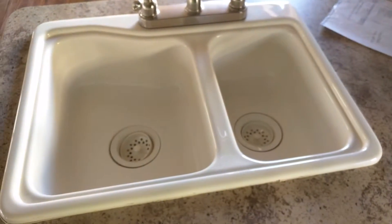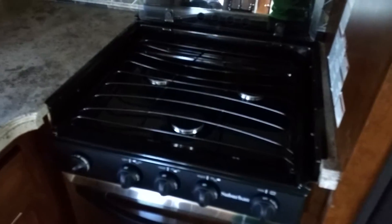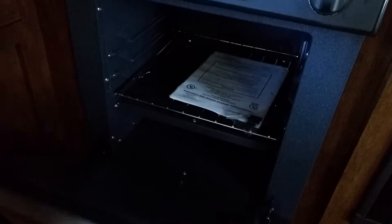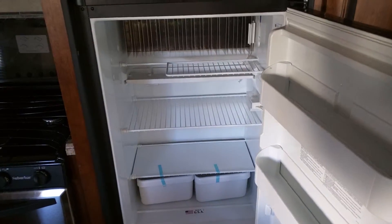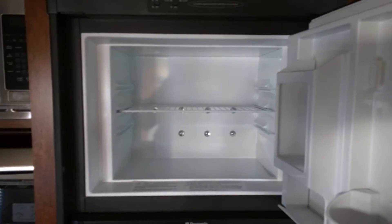Here is the sink — very nice. Three-burner stove top. Here is the oven. And your fridge — very nice. Freezer. More storage space, and on the bottom as well.